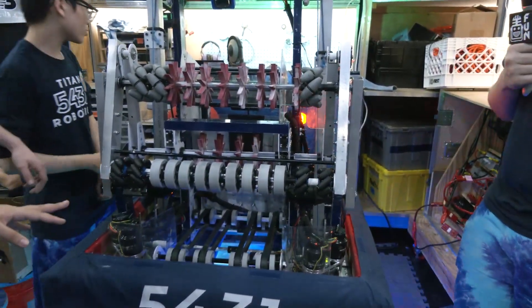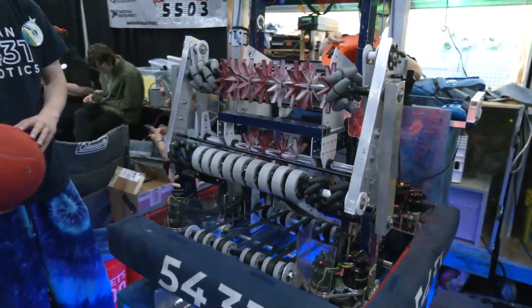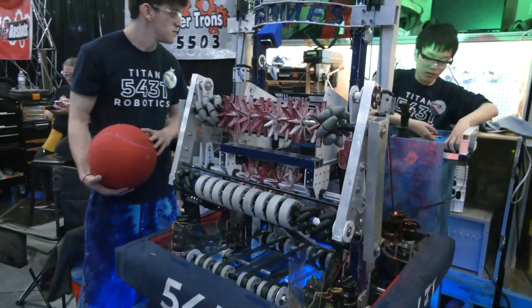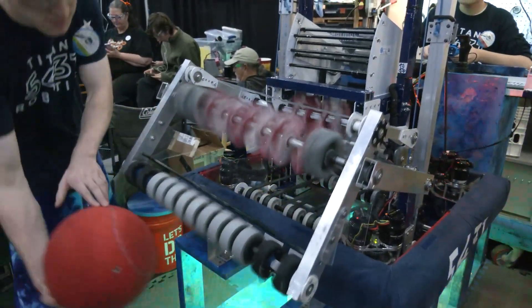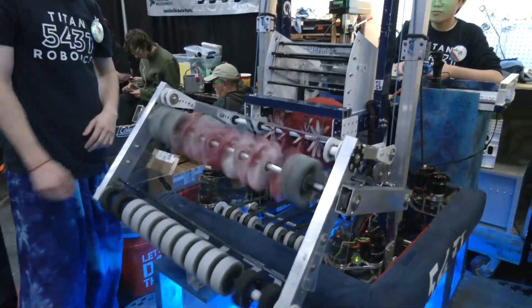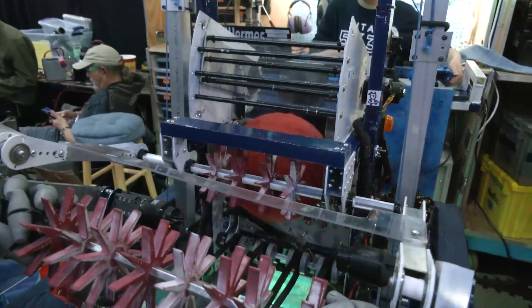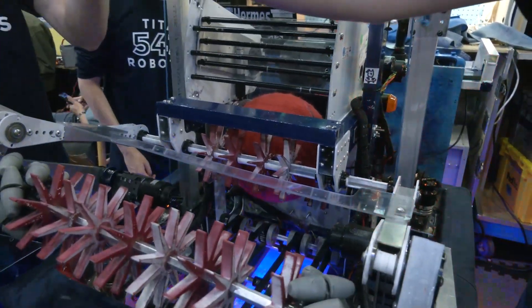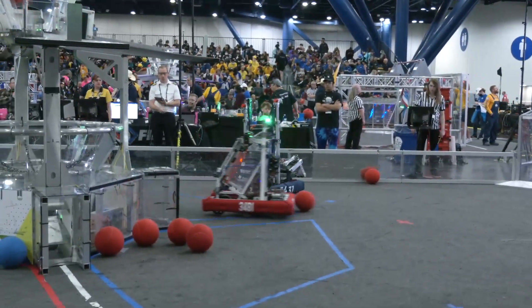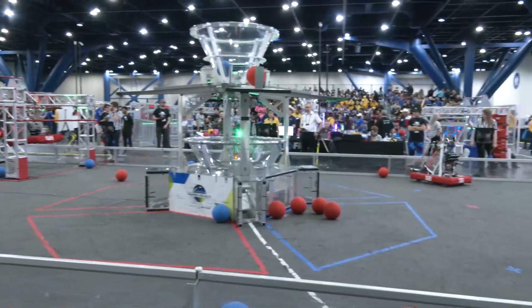Is it possible we can see it in action? Yeah, go ahead and pop it down for us Colin. [intake demonstrated] All right, and from there let's move over to the shooter. Ido, you'll be talking about the shooter — explain your process, what motors are you guys using, what wheels, compression, anything like that?